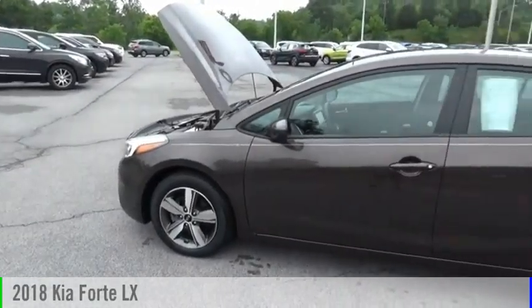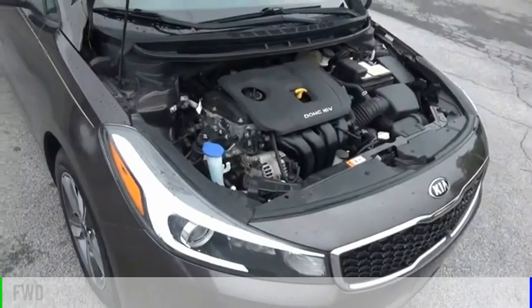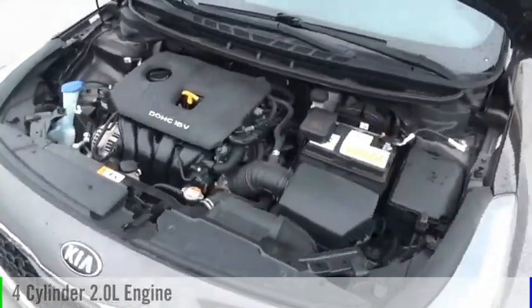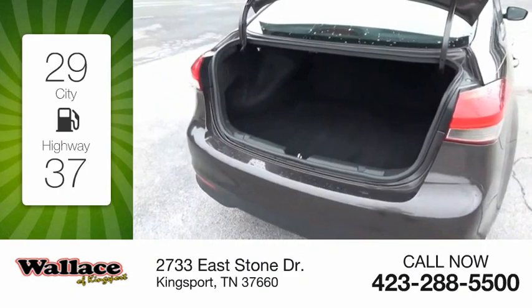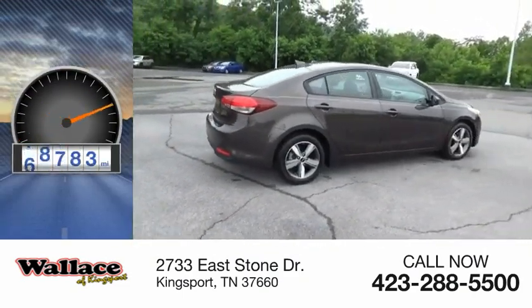Stop by and take a look at the 2018 Forte. This vehicle is powered by a front wheel drive four-cylinder 2.0 liter engine and comes with an automatic transmission. Great fuel efficiency saves you money by requiring fewer trips to the gas station. This vehicle has less than 80,000 miles.